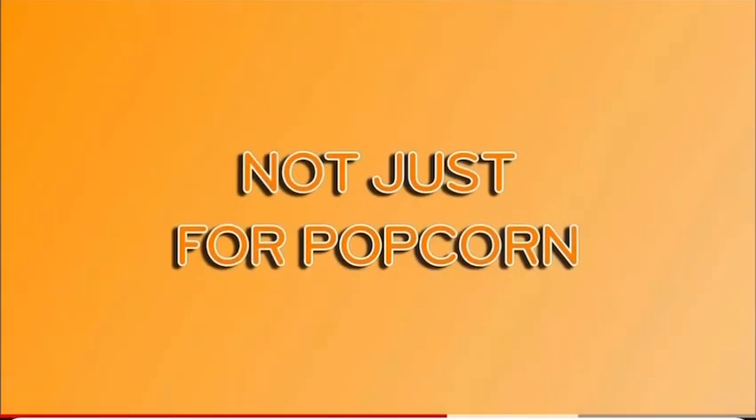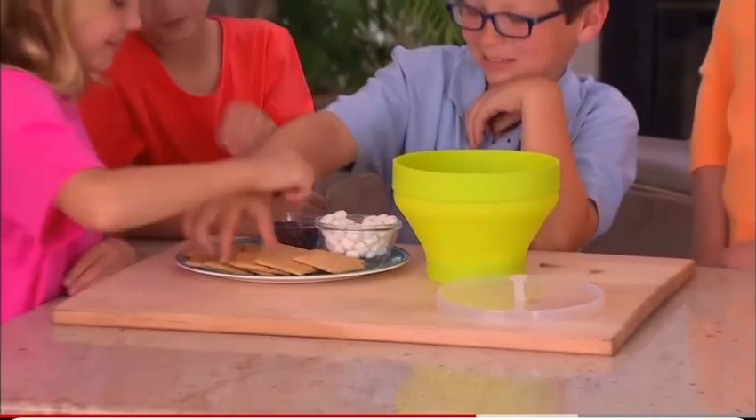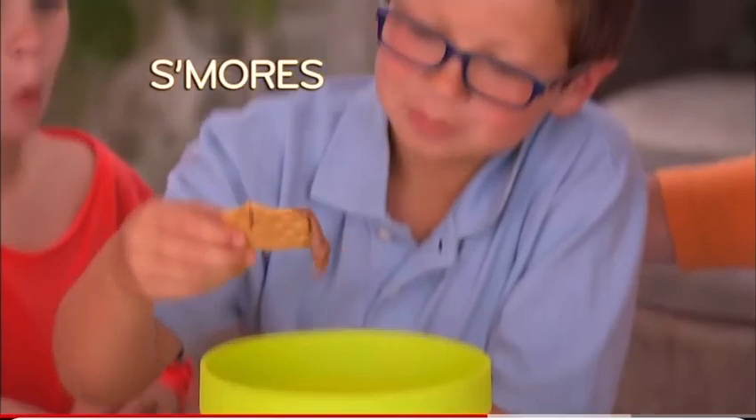But it's not just for popcorn. Add tortillas and cheese for easy cheesy nachos supreme. Melt marshmallows and chocolate on graham crackers for smothered s'mores.